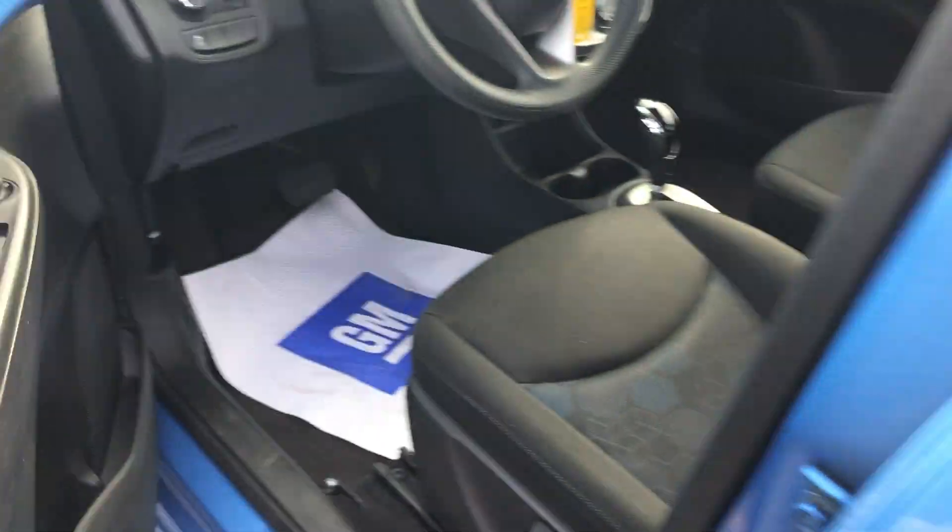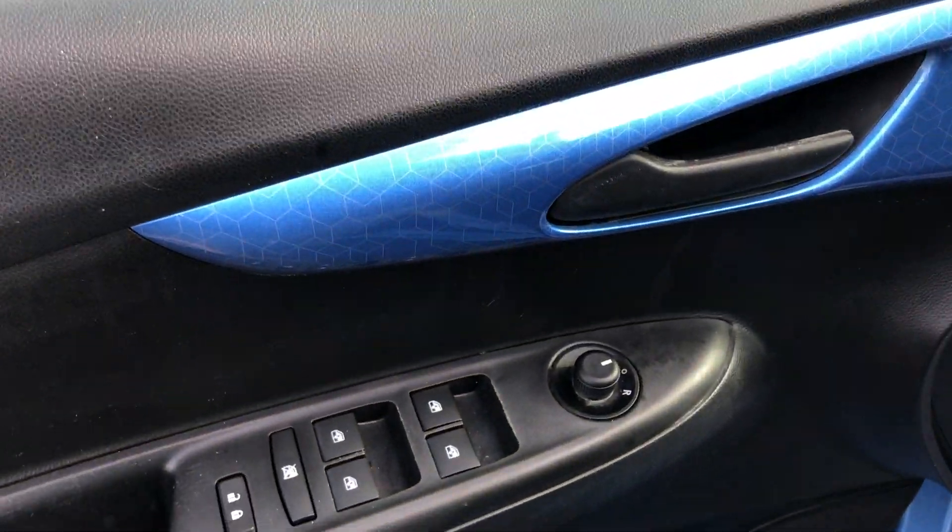Power windows for the rear passengers as well. On the driver's door, we got power windows, power locks, and power mirrors.